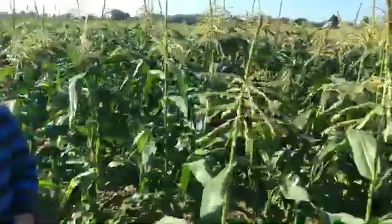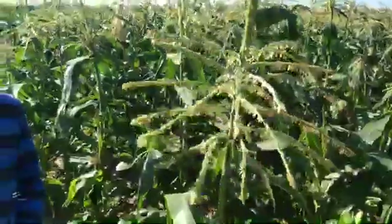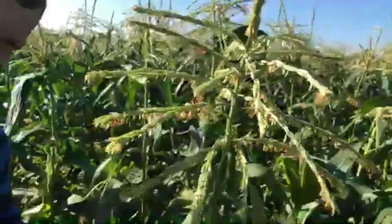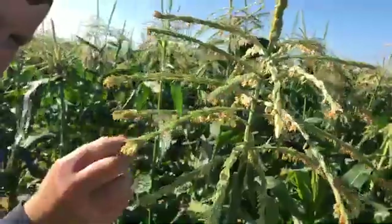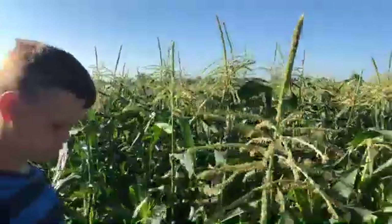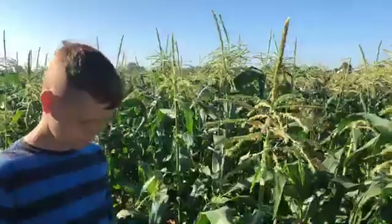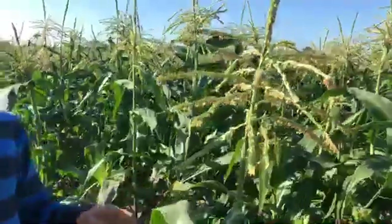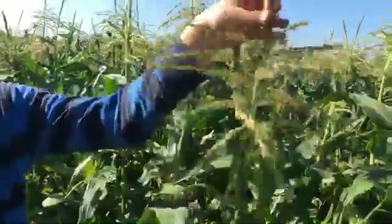Josiah's going to show you. Here's the tassel right here. And if you look real carefully, you can see there are these little things dangling from them. What happens is when the wind blows, it will drop those guys down. Josiah, can you just kind of jiggle the flowers so they can see how they kind of fall?